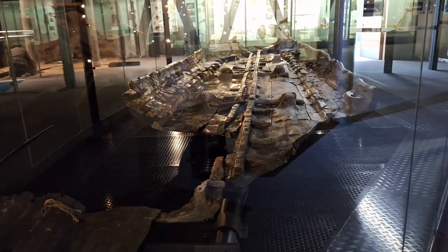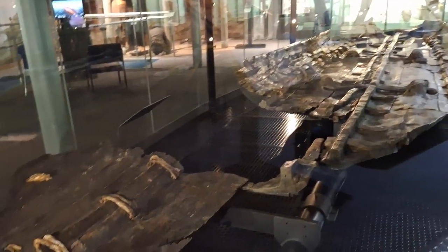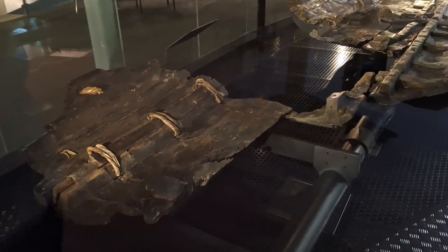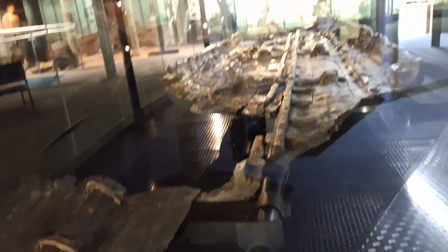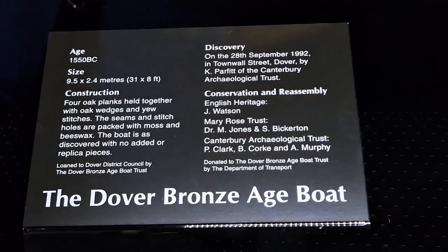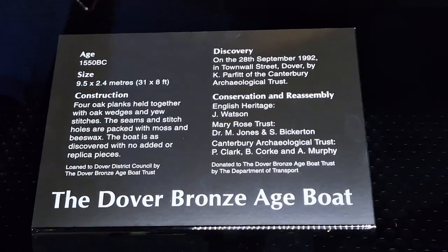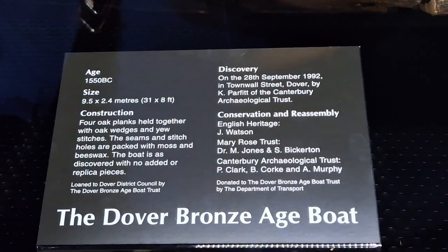They found quite a lot of big chunks and they presume it could have been even longer, but the back end of it was already built on. There are snippets of info, and you can see it's quite a long and large boat.